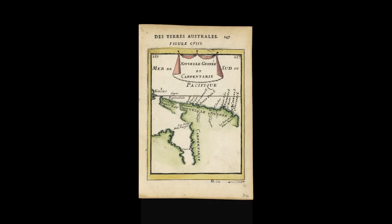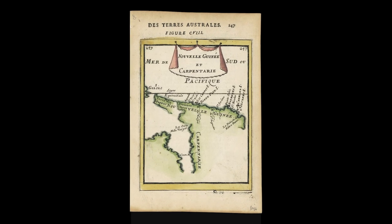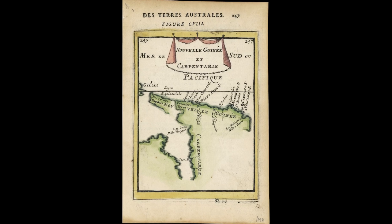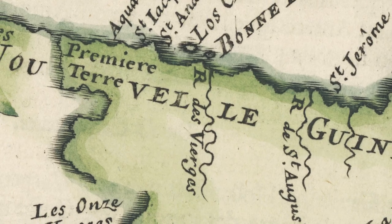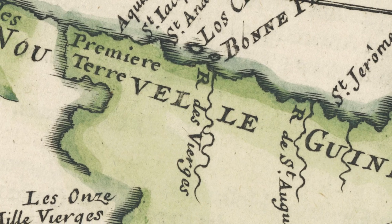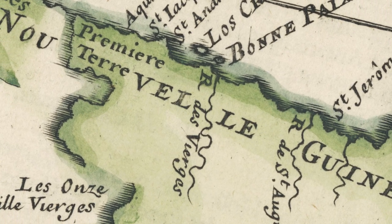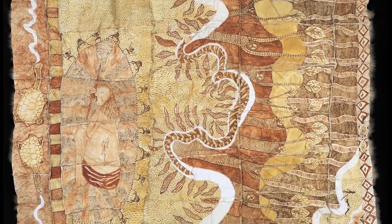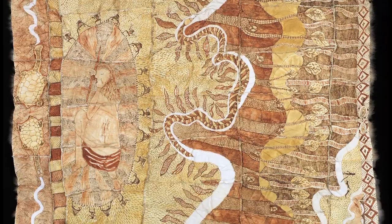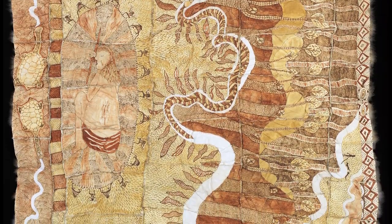When Europeans first encountered the Australian continent, they encountered it from the sea. They were concerned with the shoreline as a hazard, and their maps show that. They show the dangers, the shoals, the shallows. The way that European charts and maps define the edges of land and water is completely different to the way that First Nations' experience of recording knowledge and memory of place exists.